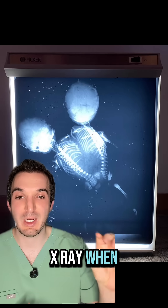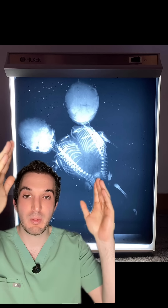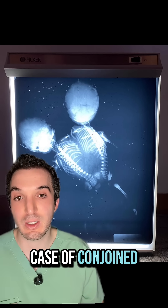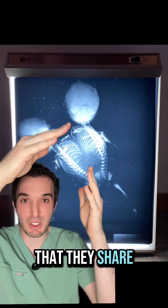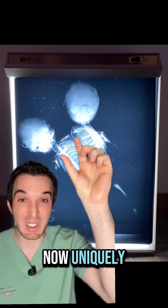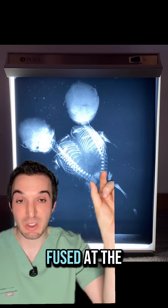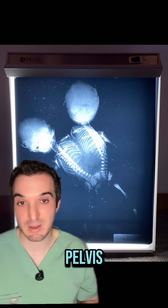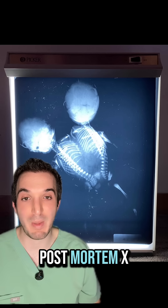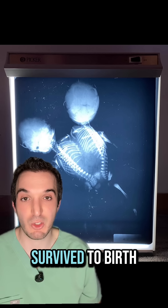It's an old X-ray — it's printed out and you need one of those white light boxes to view it. Here it is, probably a decades-old case of conjoined twins. You can see that they share the thoracic abdomen and pelvis. Uniquely, their rib cages are separate but they are fused at the pelvis. I'll assume this was a post-mortem X-ray and they did not survive much past birth, if they even survived to birth.